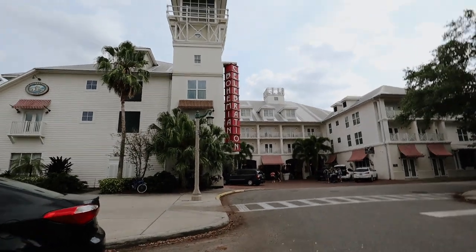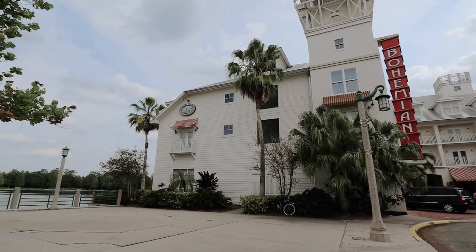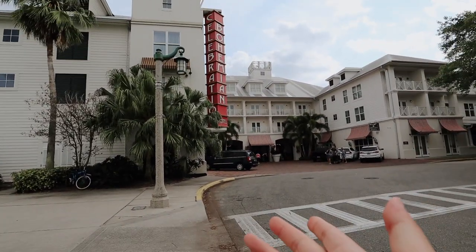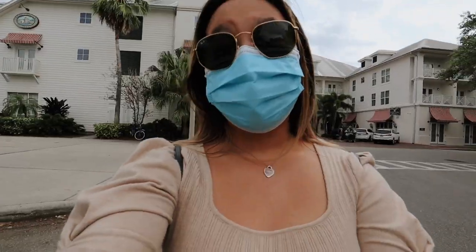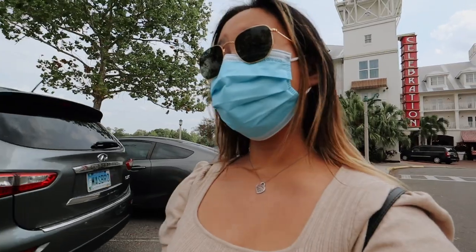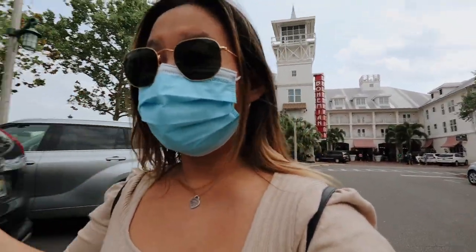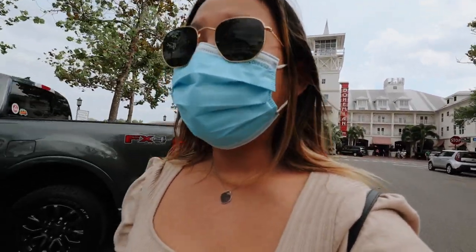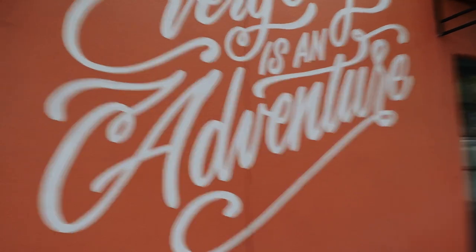Another prime place for photos is right in front of the Celebration Bohemian Hotel downtown — you really can't miss it. There are a lot of pictures taken here where the subject is standing there with the hotel in the background. It is a really nice hotel. I've actually stayed there once, and I also went there again for a scavenger hunt at one of my friend's birthdays.